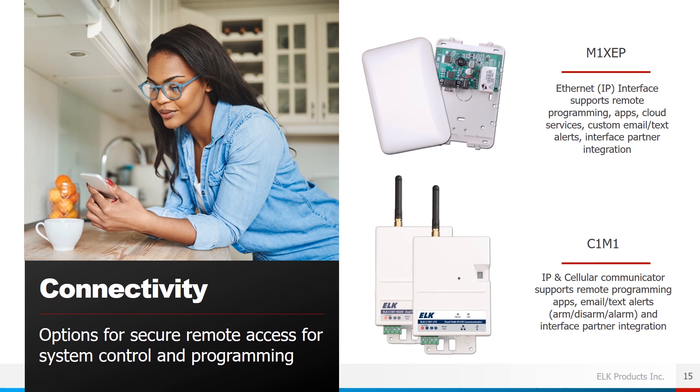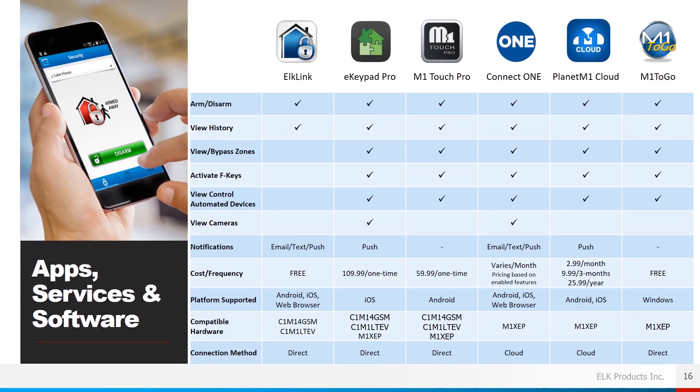For connectivity, the M1XEP is our standard ethernet interface that supports remote programming apps, cloud services, customized email and text alerts, and integration with a number of partner integrations. The C1M1 is our IP and cellular communicator which supports remote programming apps, email alerts for arm, disarm, and alarm conditions, as well as partner integrations.